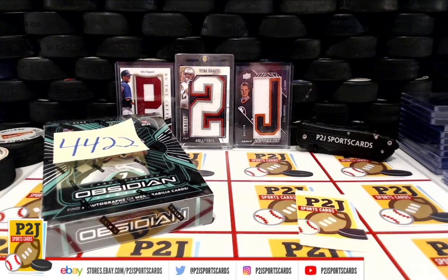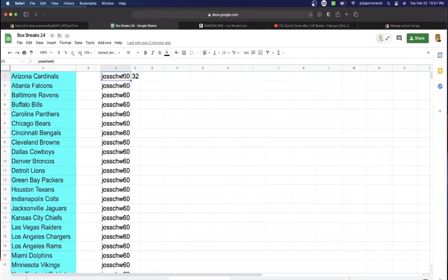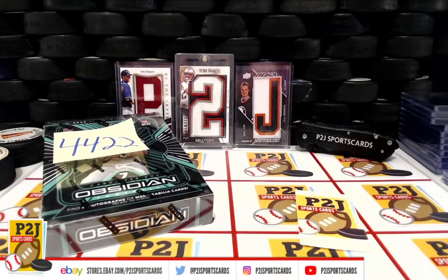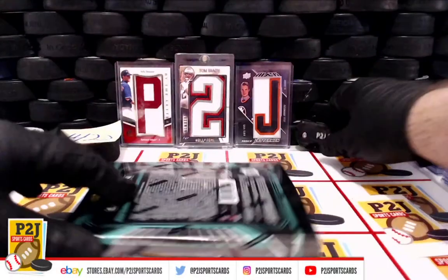Hello everyone and welcome to break 44-22 for the 2020 Panini Obsidian football card box. According to eBay it's Tuesday February 23rd 2021, 10:51 PM Eastern, 9:51 PM Central, 7:51 PM Pacific. No need to randomize — Joseph has every single spot. Good luck Joe, here we go.